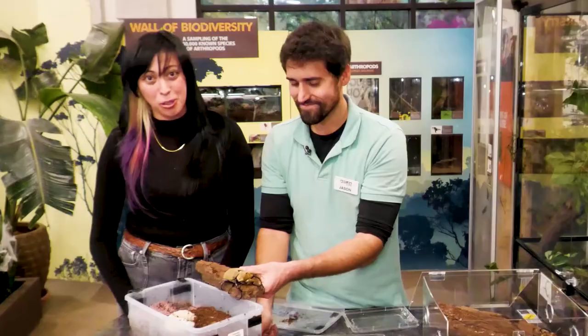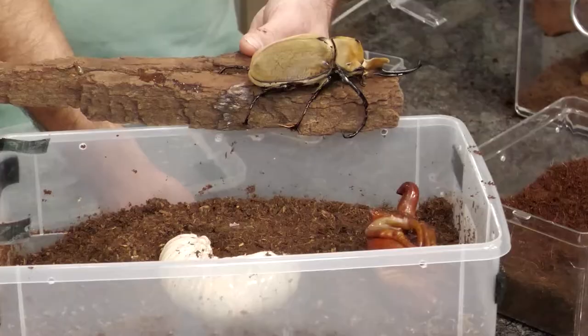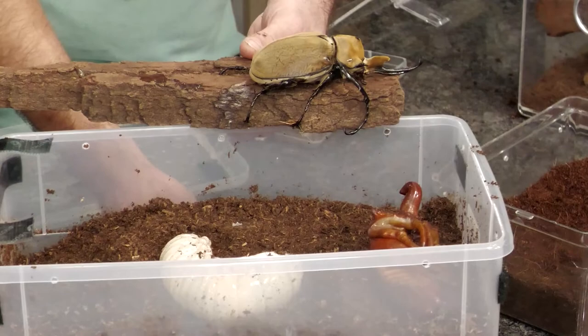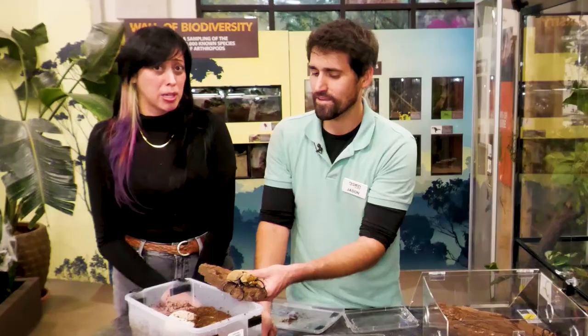Thank you so much for teaching us all about baby beetles, pupas, and how they get to be adults. We said this was going to be the last episode, but could we please do one more episode on beetles where we talk about all their cute little features? Okay, we can do one more — they're my favorite. So come back next week for one more episode about beetles and how cute they are. See you then!